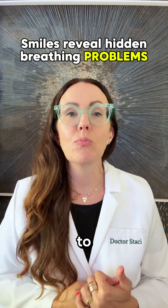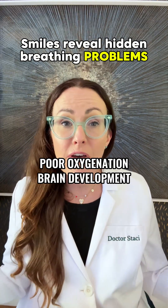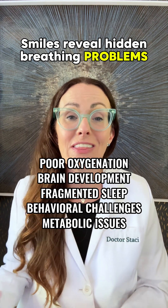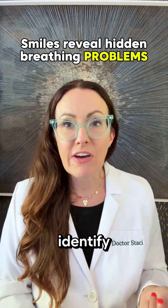Mouth breathing is tied to poor oxygenation, brain development issues, fragmented sleep, behavioral challenges, and even metabolic issues later in life. And so the earlier we identify it, the better.